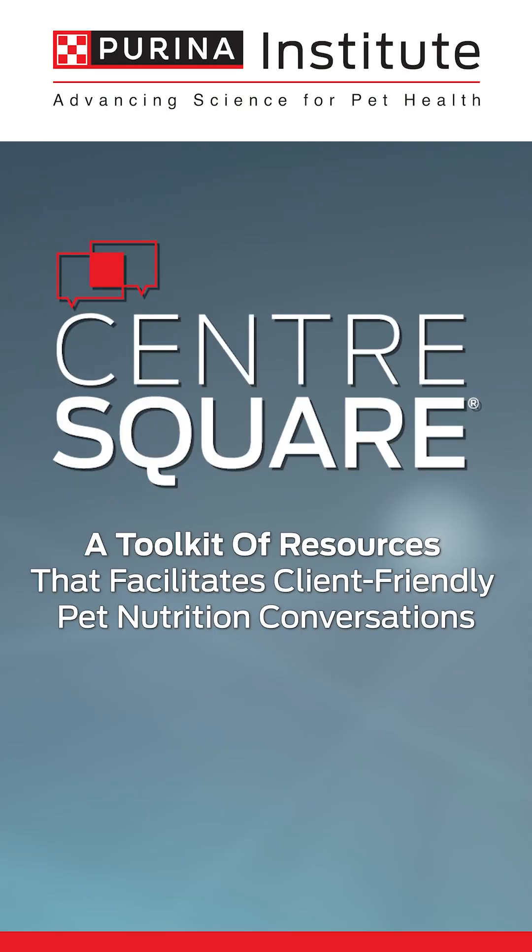For more information on diet selection and how to conduct an elimination diet trial, visit the Purina Institute using the link. Thank you.